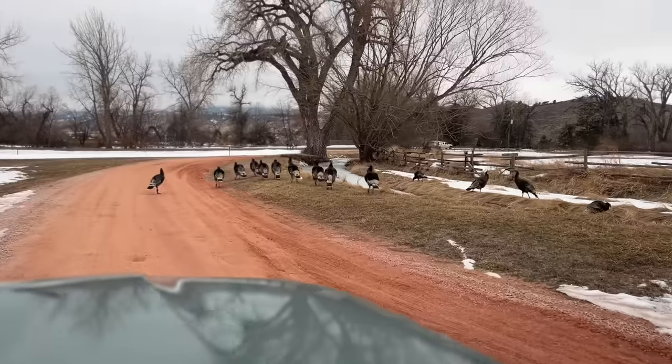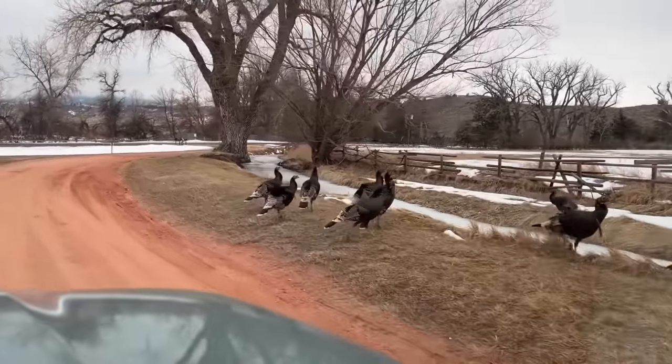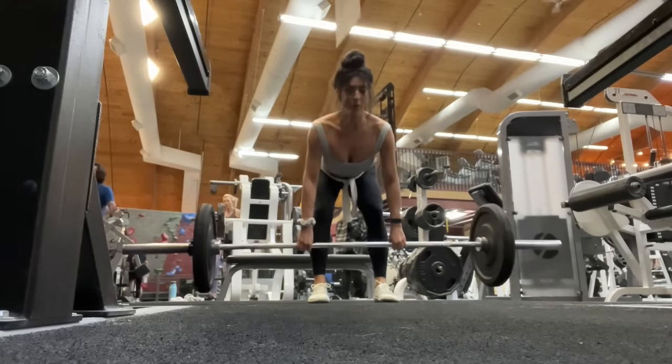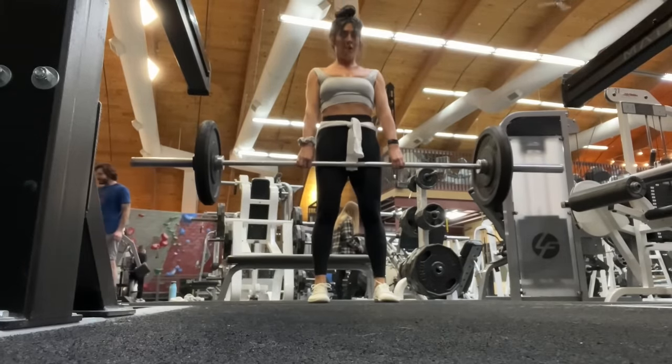We're on our way to the gym to get our workout in. I like to lift ideally three times a week for about an hour, sometimes only two. There's all the turkeys on our way out — there's lots of wildlife here around the homestead, gangs of turkeys or tons of deer. In the gym I like to do large compound movements that use the major muscle groups and all your stabilizing smaller muscles. I've really been enjoying this style of lifting.